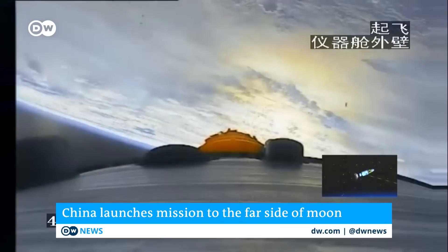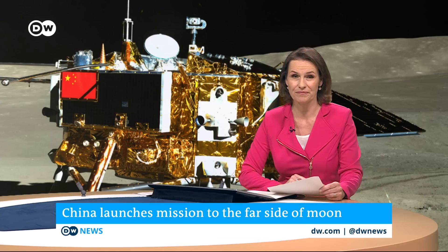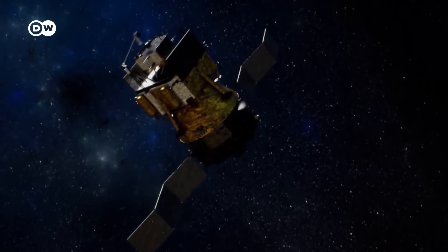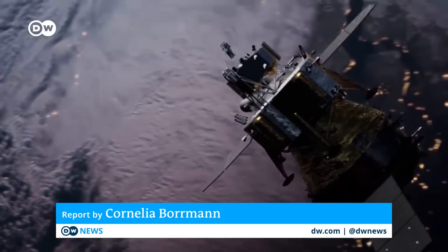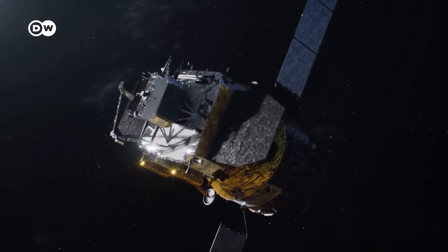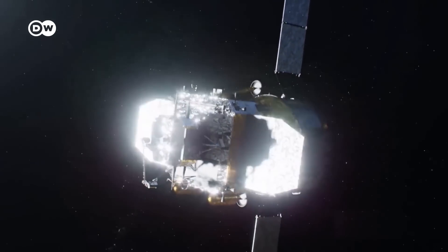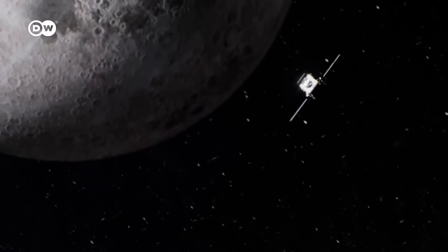China already landed a rover on the far side in 2019, the first country to do so. Chang'e 6 aims to collect lunar material from the far side of the moon and bring it back to Earth. It's a complex mission that will involve several robotic modules working together.